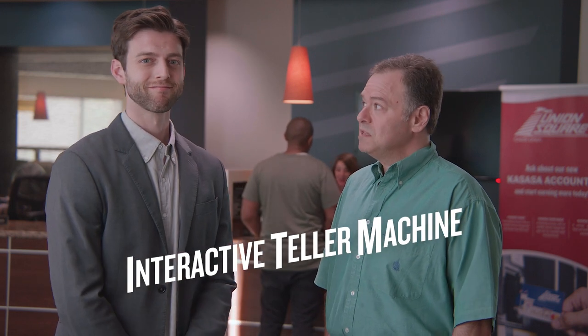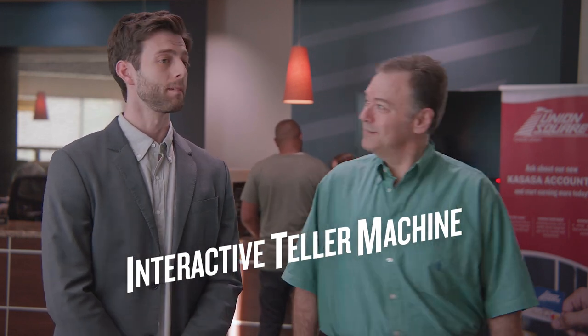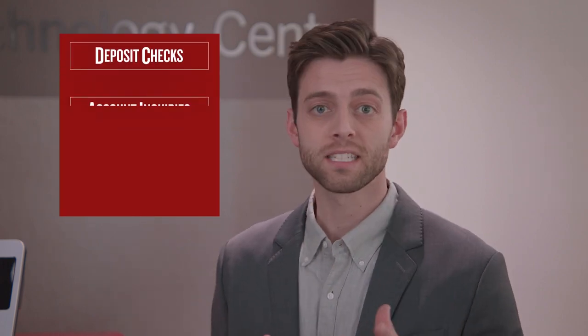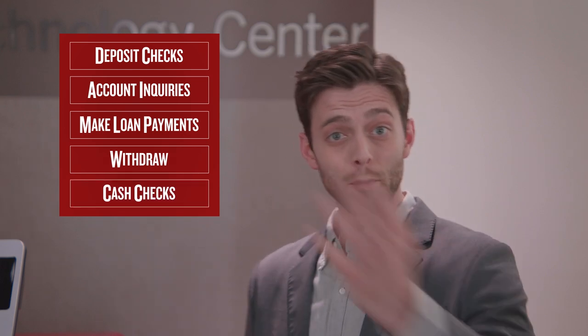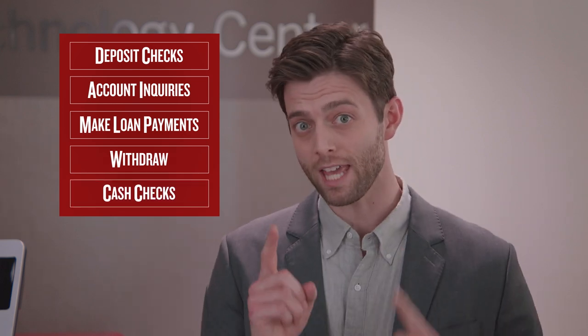Oh, that's what the TM stands for. Thanks, Josh. Glad I could help. If you're ready to see innovation without intimidation, learn how you can easily deposit checks, ask questions about your accounts, make loan payments, and so much more, come with me to the magical world of the ITM.